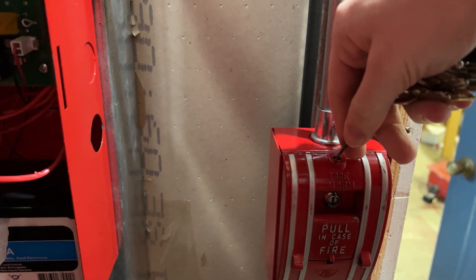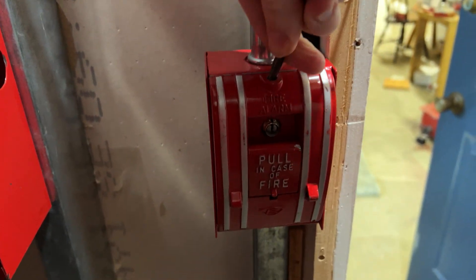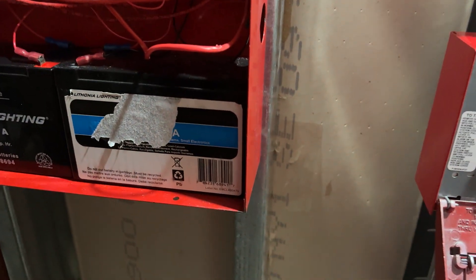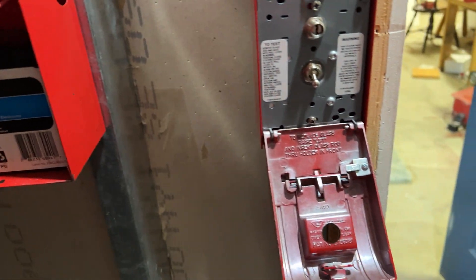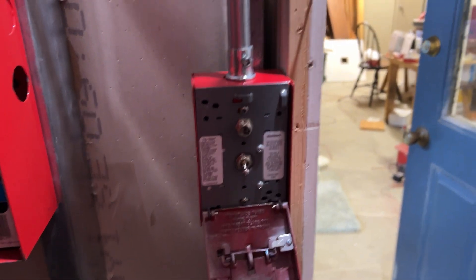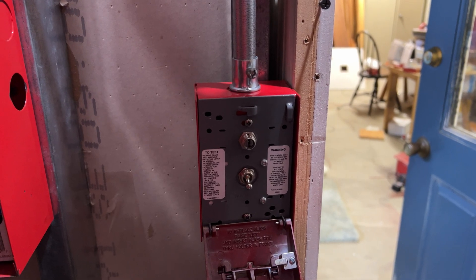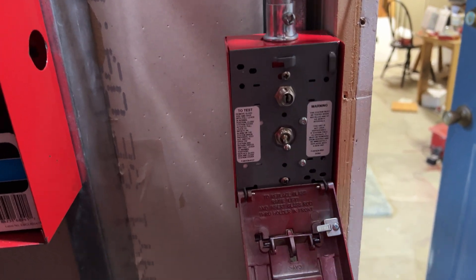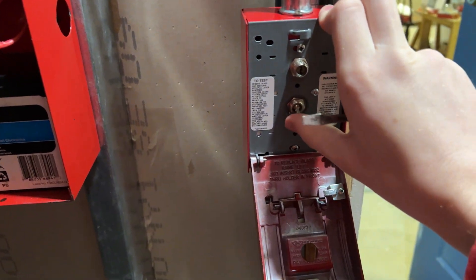Wait for it. I don't know if it's a wire nut. Let's try that again.